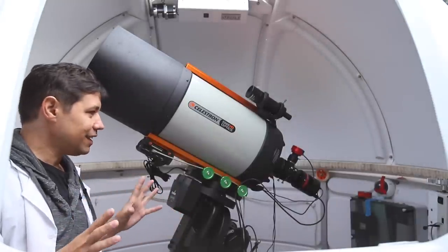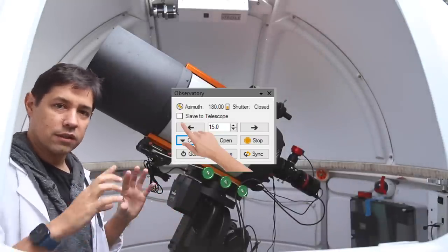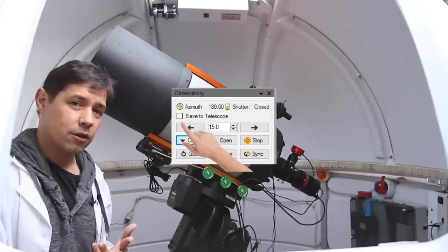Once that's all set up, all you need to do is slave it to the telescope. Once the dome's connected, in your acquisition software, tick the box to slave to the telescope and it should follow it around. Slew to Rosette Nebula — she's over there somewhere.